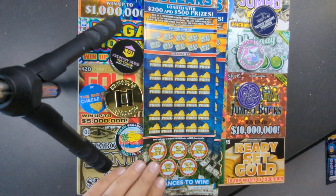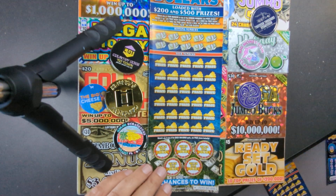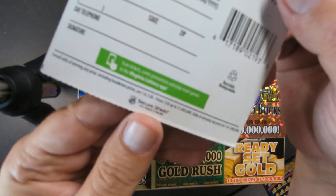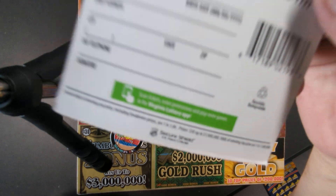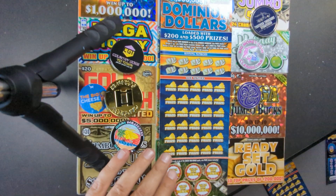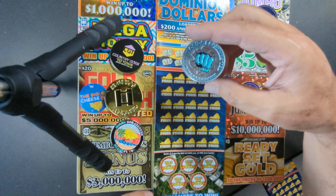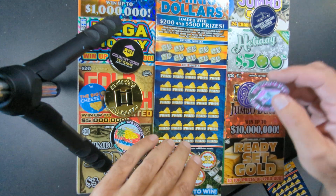Let's start with ticket triple zero black box and see how we do. The odds on this ticket are one in 3.06. Let's see if it comes up something. Let's use the Florida claimer Ted - no more losers! Let's see if we can get a win on this ticket.